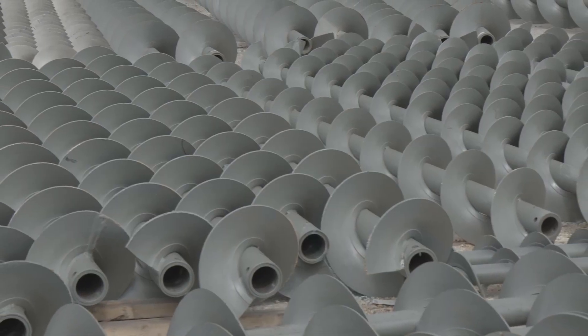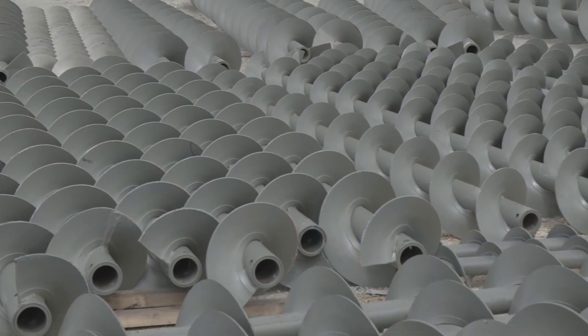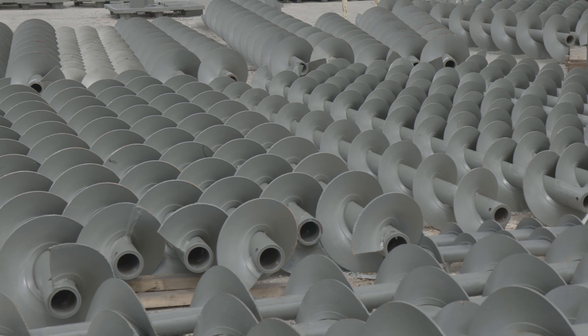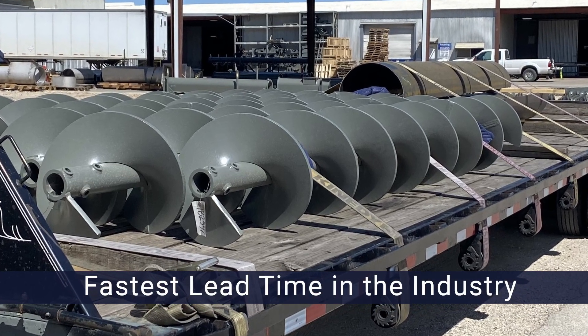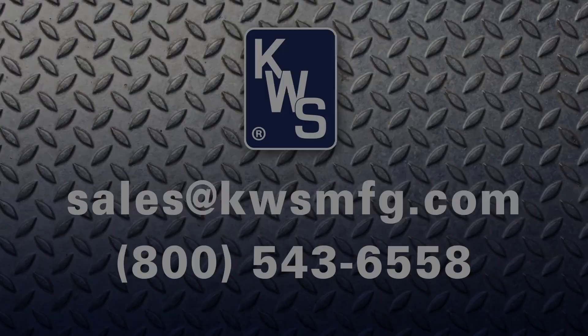KWS stocks many different sizes of SEMA standard screws, with skip or continuous welding available for immediate shipment. With the fastest lead times in the industry, KWS will meet or exceed all delivery expectations.